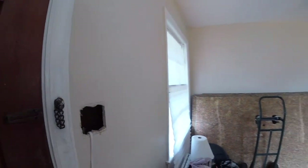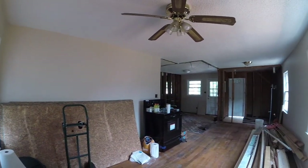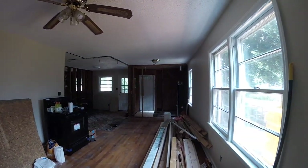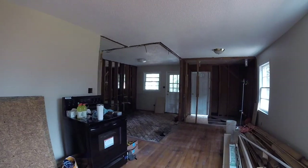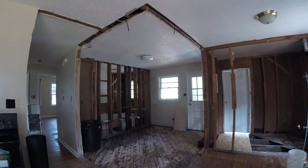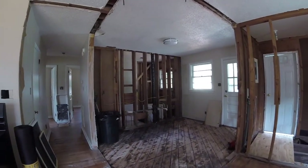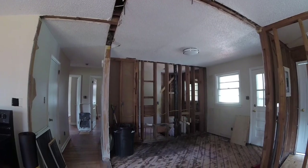The front living room area hasn't changed much, but when coming into the house, the view is much more open. Now you can see all the way into the back of the kitchen. The room on the right was the old laundry room that was only accessible from the outside of the house. It will be much more welcoming to go into this room via a doorway from inside the house. Plus, I have plans to add a toilet and vanity to this room and reconfigure the plumbing and electrical for a stackable washer and dryer.